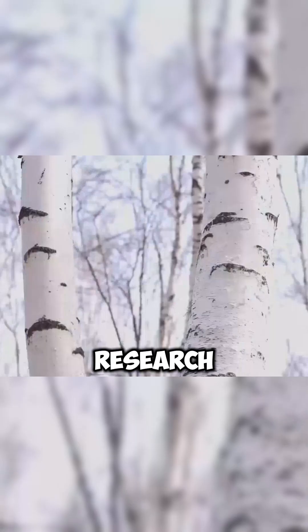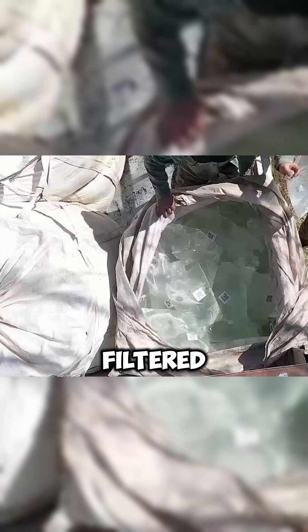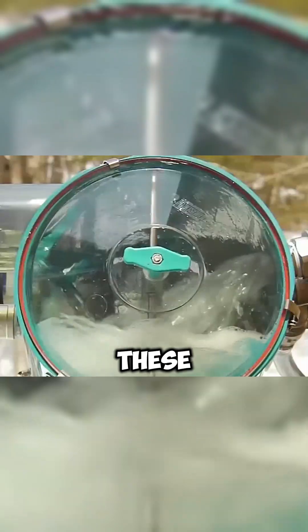After six years of thorough research, we have made what was once a luxury item now affordable for many. Filtered and sterilized within six hours, these freshly collected albino branches will be bottled for distribution.